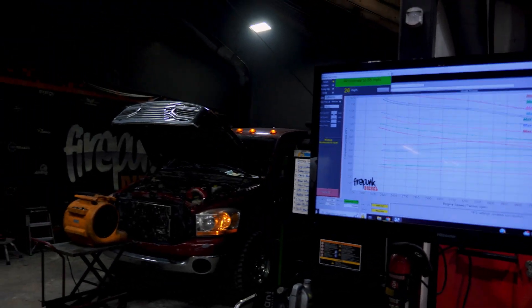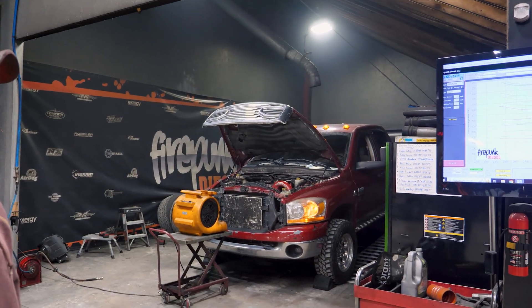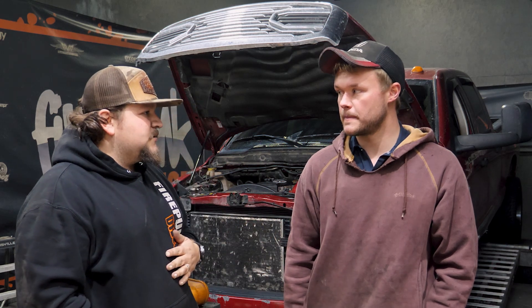Oh, there's some horsepower! What do you think about that? 761 horsepower. We have Nate Borger's 2006 truck here on the dyno. It's a manual truck. I'll let him go over the setup on it as far as injectors, CP3, and turbo.